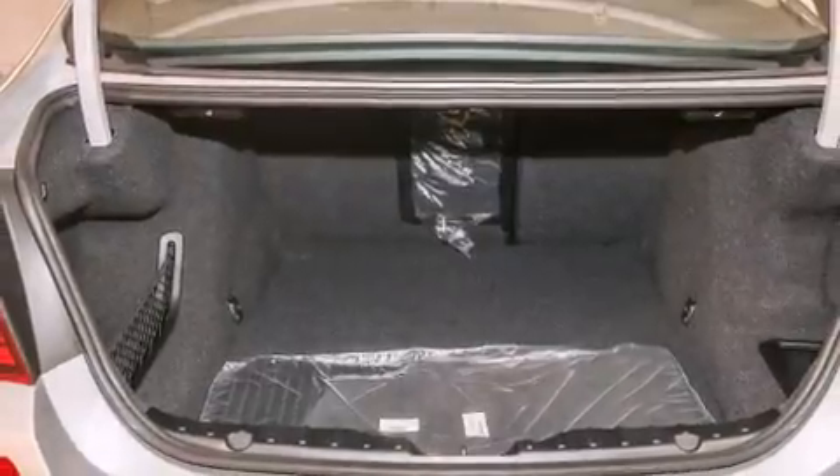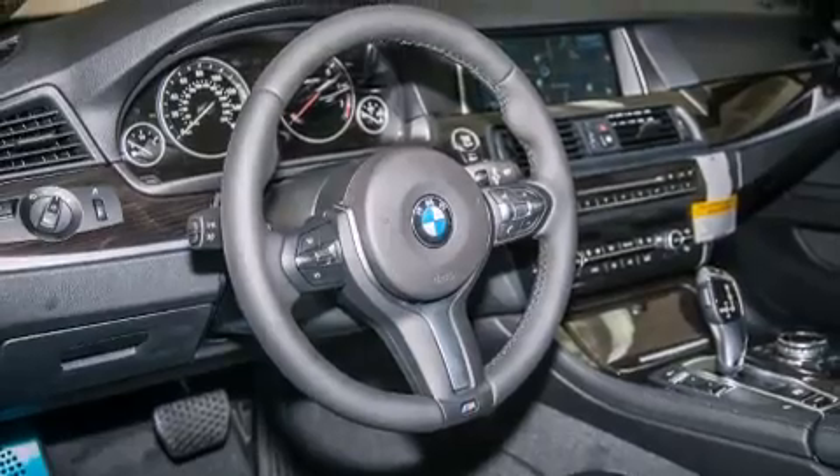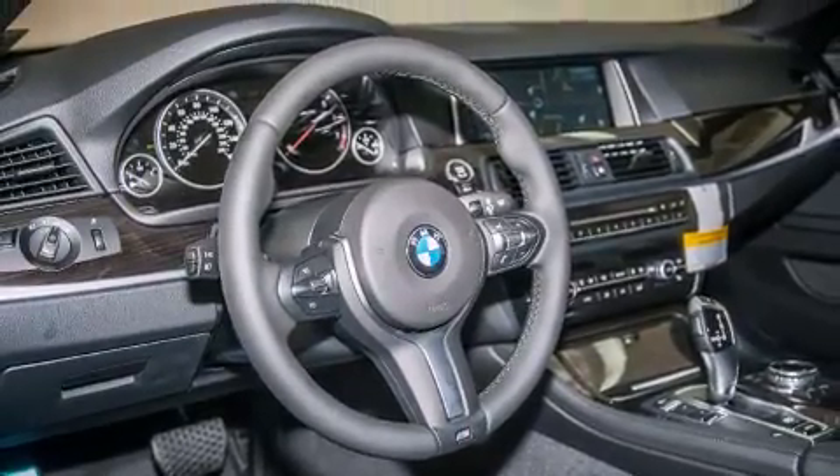Its top features and packages include a rear-view camera, Dakota leather upholstery, the M Sport package, and heated seats that can warm you up in seconds.